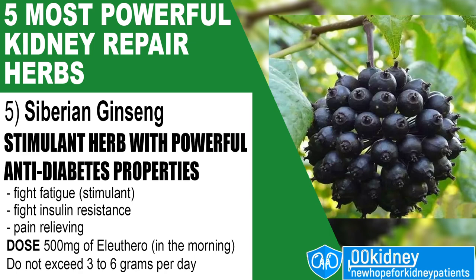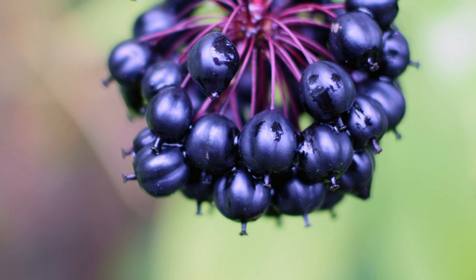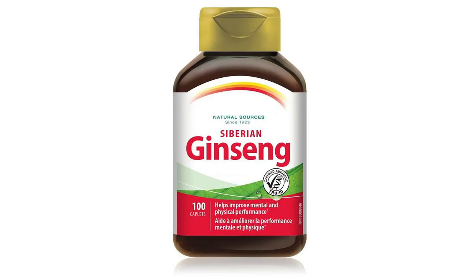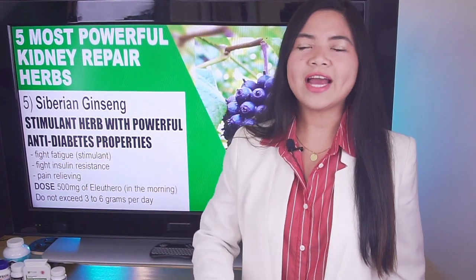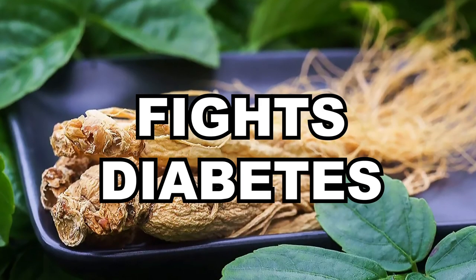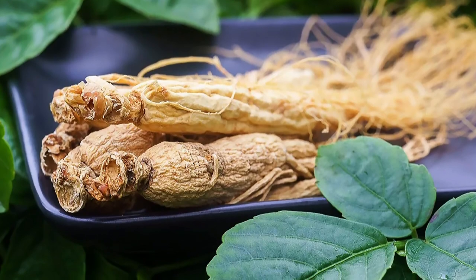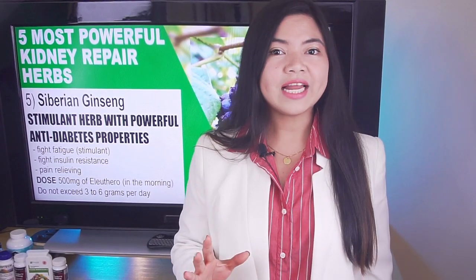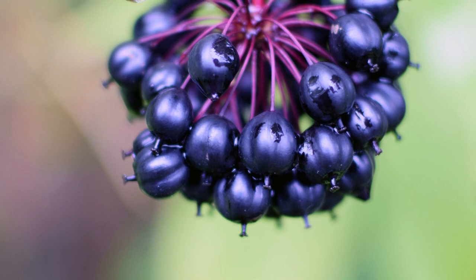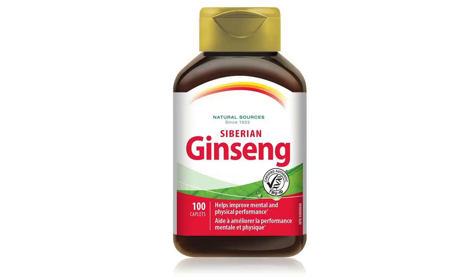Number 5: Siberian Ginseng. Siberian Ginseng, also known as Eleuthera, is a plant that has been traditionally used as a general stimulant, great for people with chronic fatigue. What makes it interesting for us is its incredible ability to fight the number one cause of kidney disease: diabetes. According to a recent study, Siberian Ginseng is extremely efficient at fighting insulin resistance, thus reducing blood glucose levels. Research also shows that taking Eleuthera extract may improve nerve pain in people with diabetes, likely due to its anti-inflammatory action.